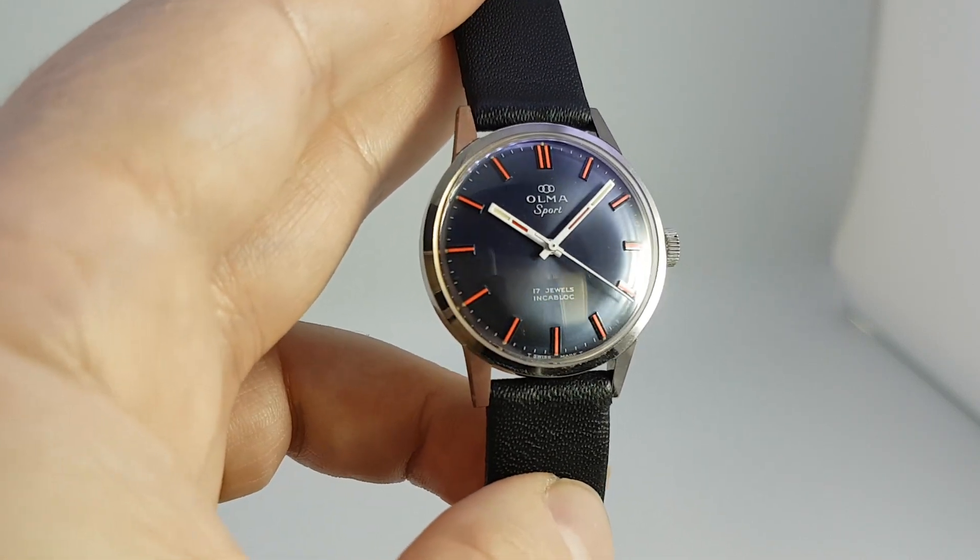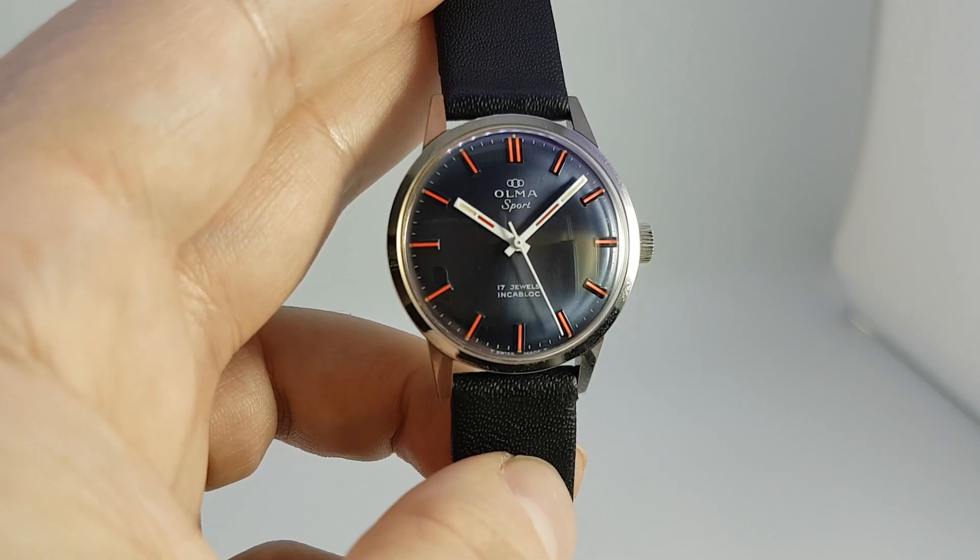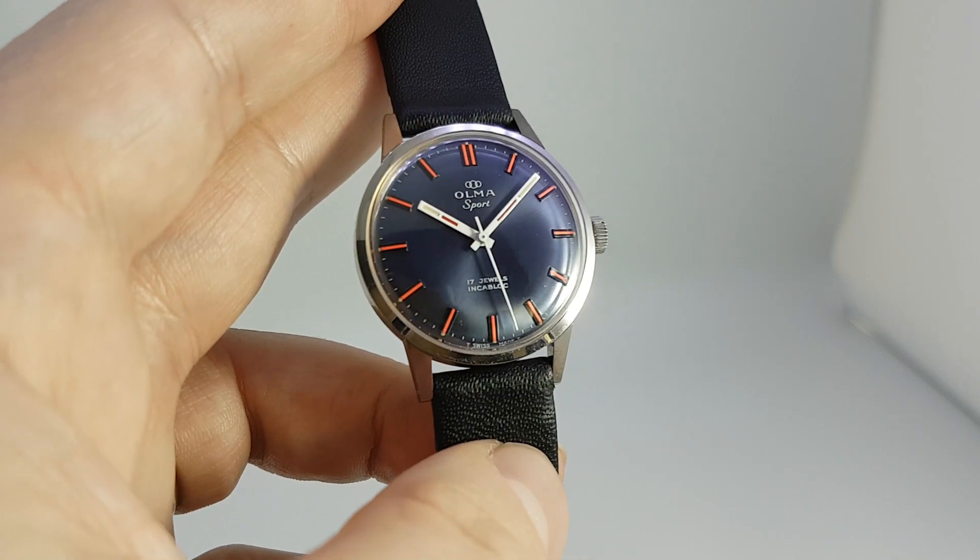A lovely watchmaker in Switzerland, very well respected, still working in the industry now. He owns a couple of well-known brands, but this was one of his earlier watches.